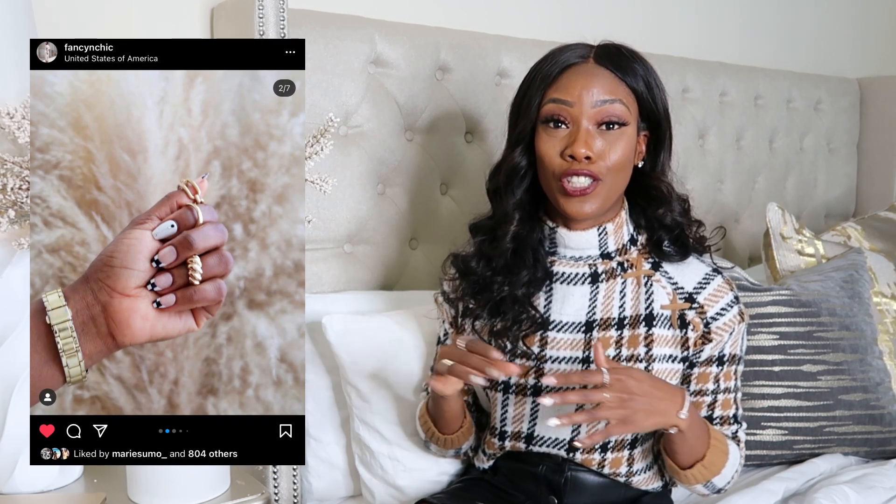My second tip: always keep your nails done. You don't have to go to the nail salon — my girlfriend Vivian uses press-on nails that look impeccable. You can get those from the beauty supply store. I like to go get my nails done at the nail salon as a way of treating myself. But you don't have to — just make sure they are nice, neat, filed down, and clean. You don't even have to wear nail polish.